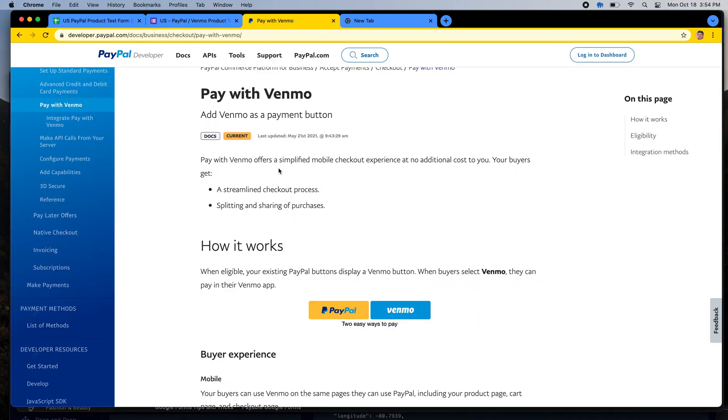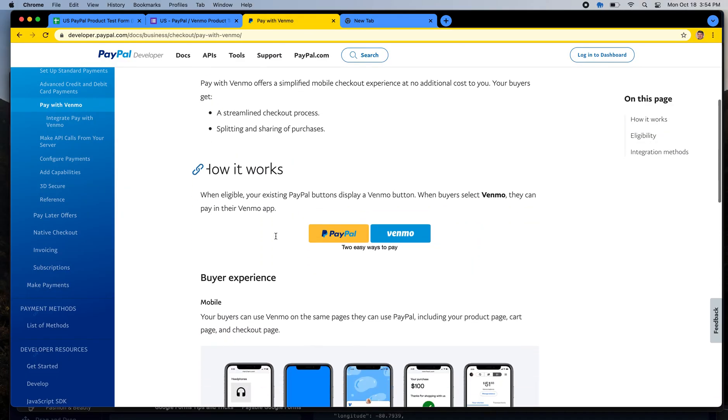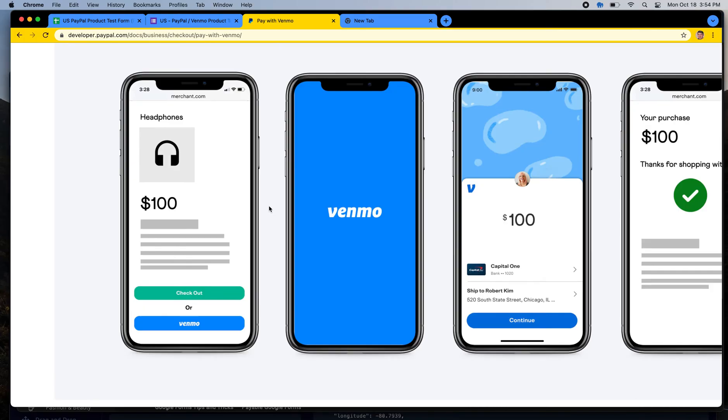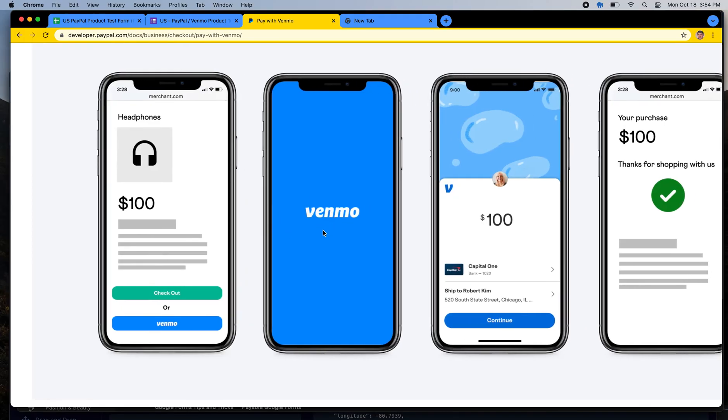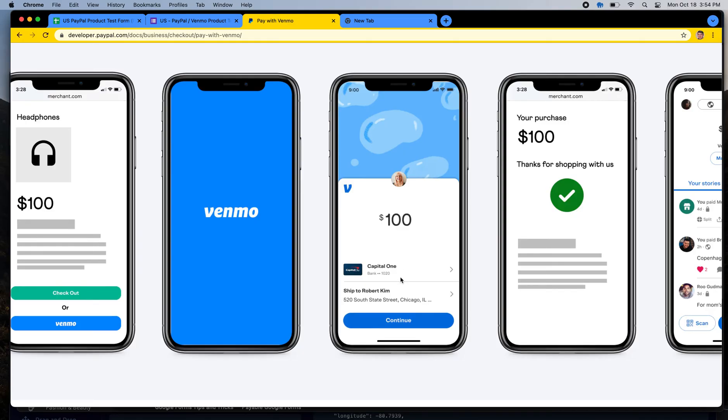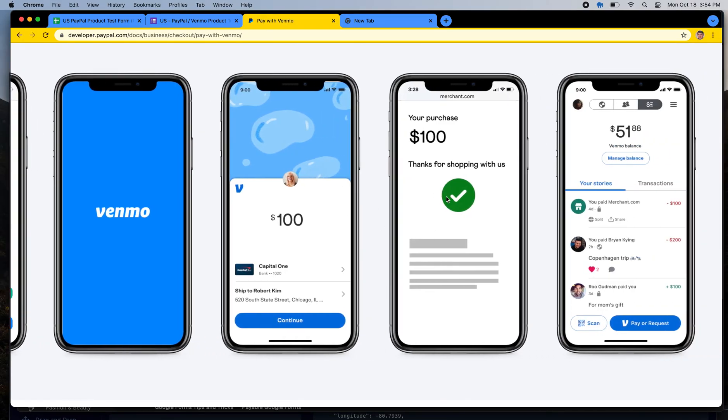If you're a seller in the United States selling in US dollars, there are two separate buyer experiences. The first is on mobile: if somebody has the Venmo app installed on their phone, they'd go through the checkout flow on that phone. When they click the Venmo button, it opens the Venmo application, shows them the amount, lets them pick any funding instrument or balance on file, and then returns them to your checkout page with a checkmark — everything done really quite easily.